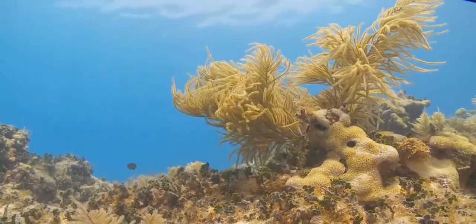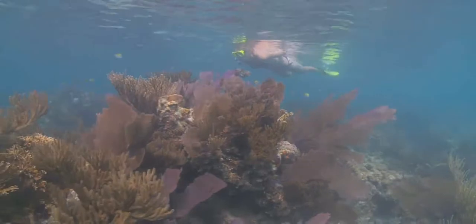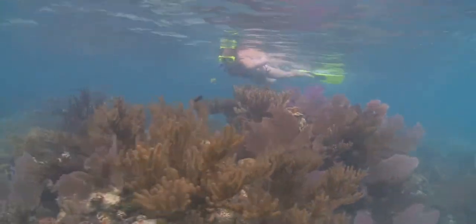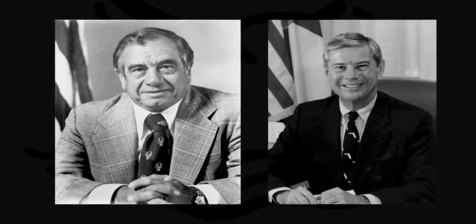Mounting threats to the health and future of the coral reef ecosystem in the Florida Keys prompted Congress to take action to further protect this fragile natural resource. Following three major ship groundings within 17 days in October and November of 1989, Congressman Dante Fussell and Senator Bob Graham crafted the Florida Keys National Marine Sanctuary and Protection Act, and in November of 1990, President Bush signed it into law.